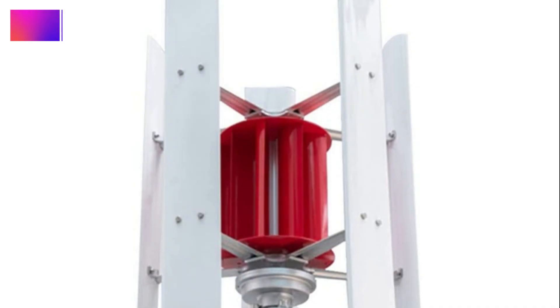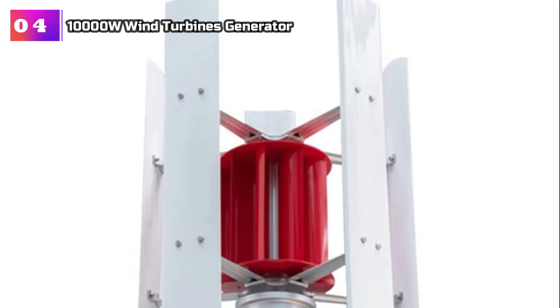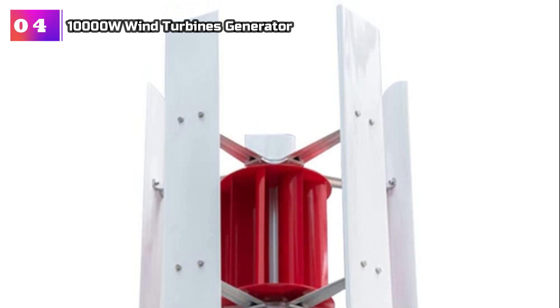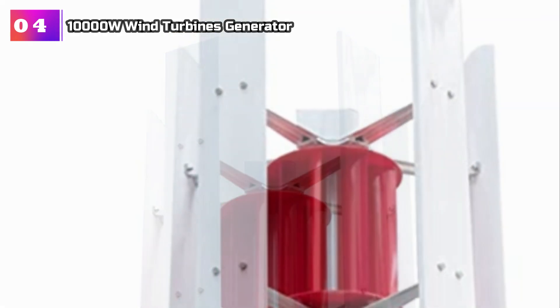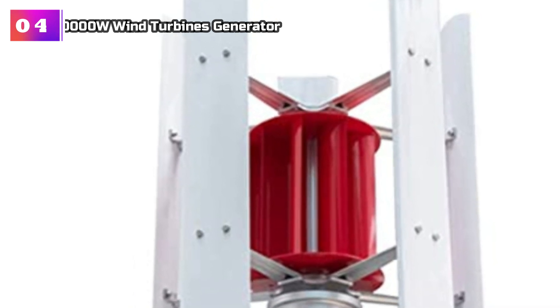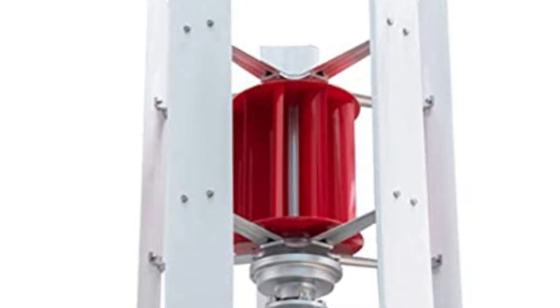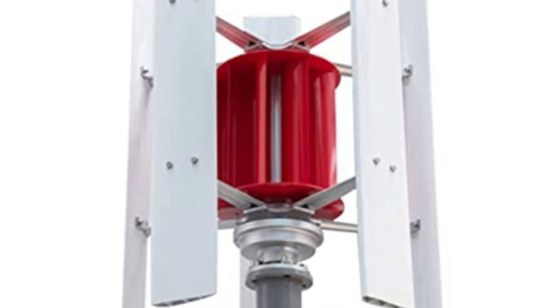Product Number 4: 10,000W Wind Turbines Generator. The magnetic levitation generator is an impressive coreless generator that boasts exceptional efficiency and innovation in wind power generation. Its horizontal rotation design, combined with three curved blades, ensures the effective utilization of wind resources, resulting in a higher power generation capacity. With a lifespan of 20 years, this generator offers long-term reliability, making it a valuable investment for users.